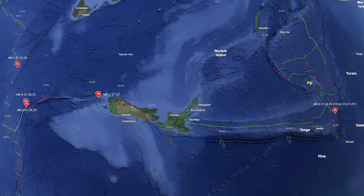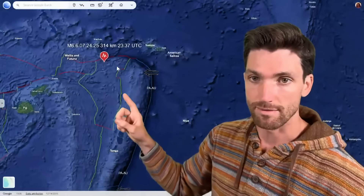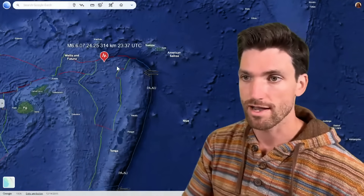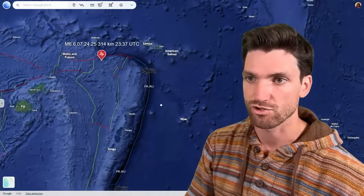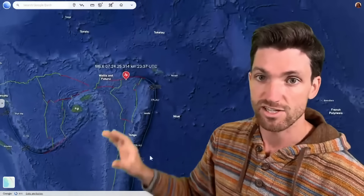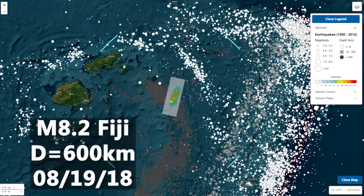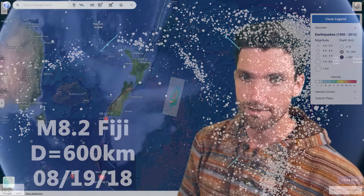We've had a lot of activity in and around New Zealand, with a 6.6 deep earthquake in between Fiji and Samoa at the very top of the Kermadec Trench in Tonga, where you get deep earthquakes like that. This area is super well noted for some of the deepest earthquakes on the planet, with the Pacific plate going directly vertical there. And then we have New Zealand here.